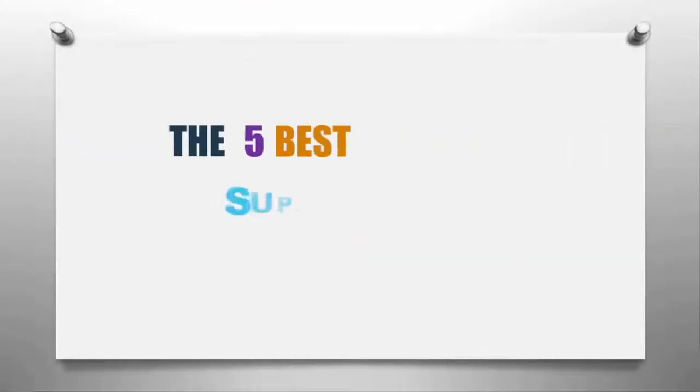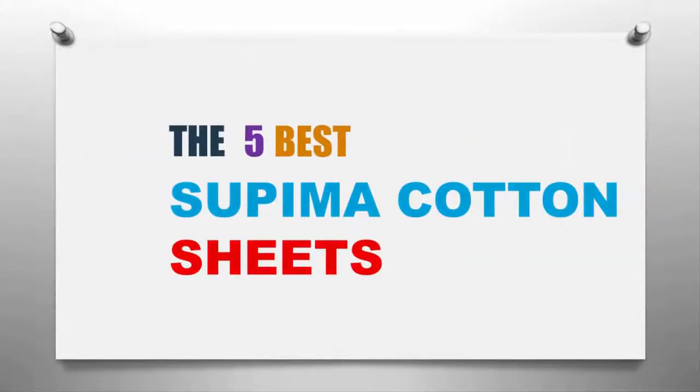Our Home presents the five best Supima cotton sheets. Let's get started with the list.